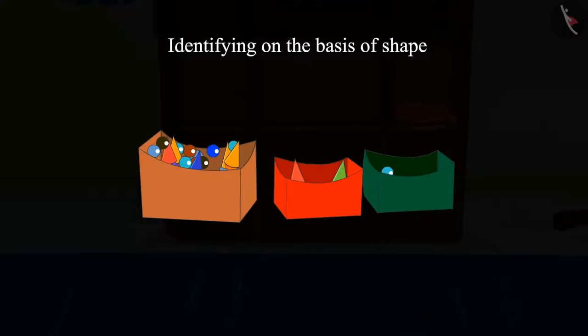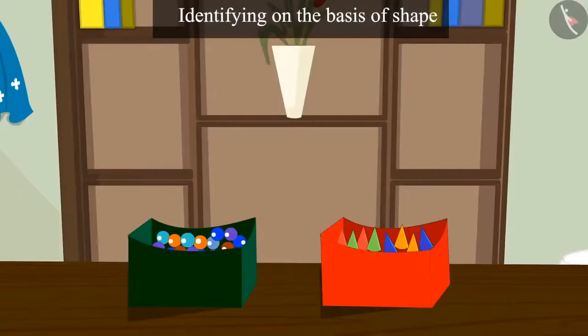After that, Chotu picked up the marbles resembling the shape of a round ball. Children, can you tell me into which box this should be dropped? Yes, it will go into this box. Chotu then took another piece — children, do you know into which box it will be dropped? You thought right. If it is like the shape of a cone, then it will be placed in this box. And by identifying the shape, Chotu separated the cone-shaped pieces from the round ball-like marbles.